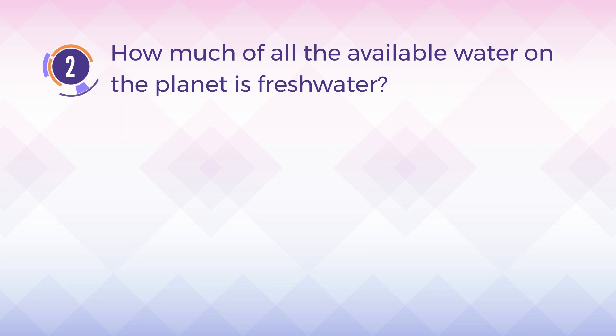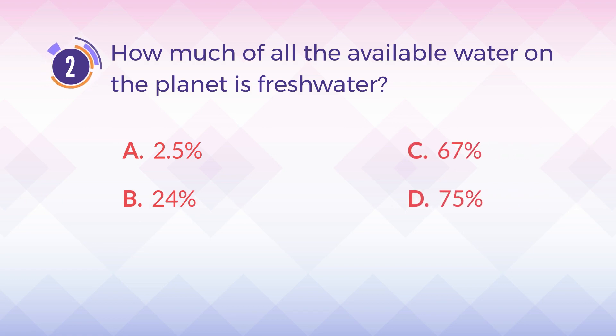Number 2. How much of all the available water on the planet is freshwater? A. 2.5%. B. 24%. C. 67%. D. 75%.